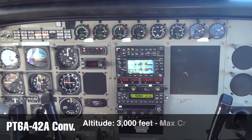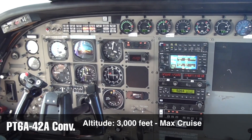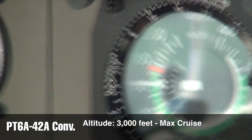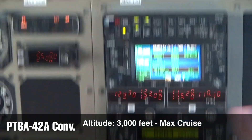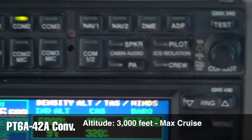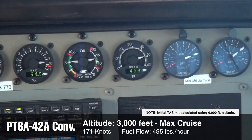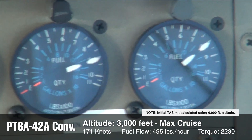Now we're in the dash-42 powered Caravan at a 3,000-foot maximum continuous cruise. We're plus 9 degrees Celsius and it's a little turbulent, so we're going to take an average. We're averaging about 165 knots indicated. We've got a true airspeed of 181 knots and a fuel flow of 495 pounds an hour, with a torque of 2230 and IGT of 700.